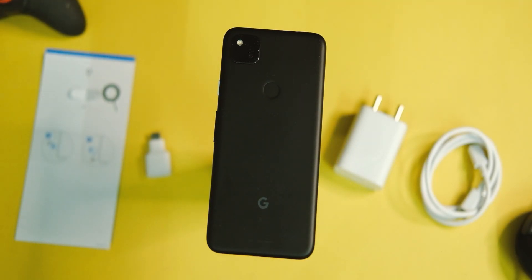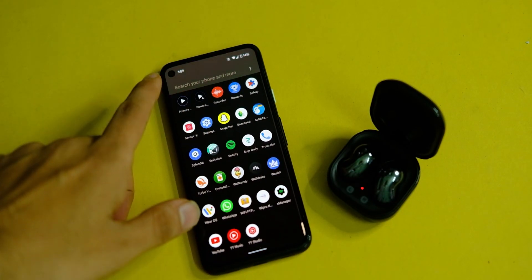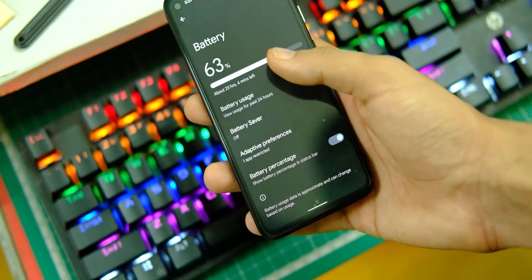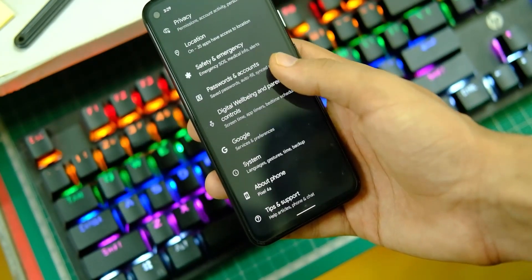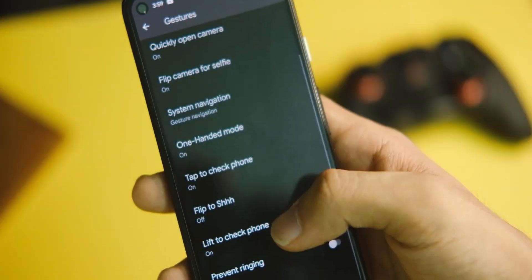Hey everybody, the Pixel 4a got its first Android 12 update almost 3 weeks back, and as you are probably aware by now, Android 12 brings a ton of changes to Pixel devices, all of which you can see in the older video that I made — links to that are on the top right corner of your screen.